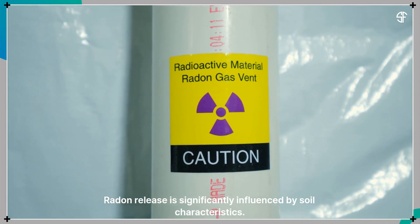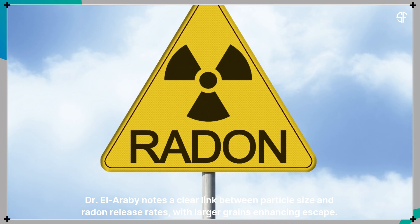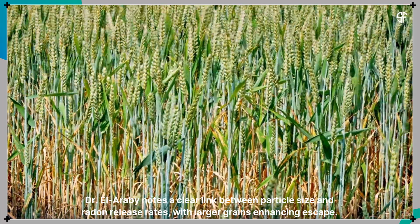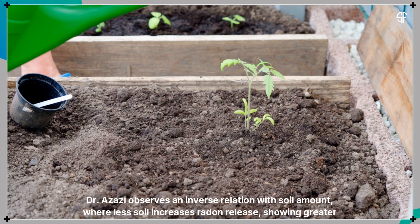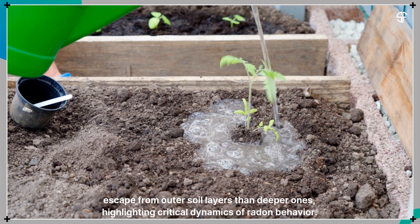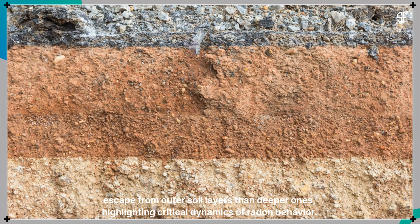Radon release is significantly influenced by soil characteristics. Dr. El-Arabi notes a clear link between particle size and radon release rates, with larger grains enhancing escape. Dr. Azazi observes an inverse relation with soil amount, where less soil increases radon release, showing greater escape from outer soil layers than deeper ones, highlighting critical dynamics of radon behavior.